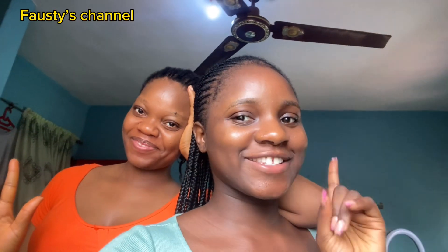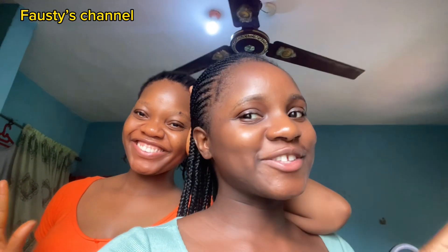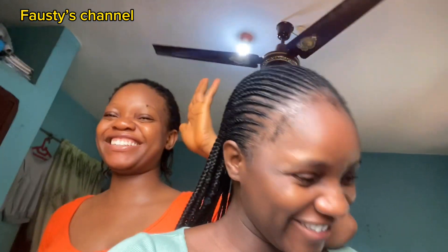Hi guys, welcome back to the channel. If you are new to this channel — tell me you're in Nigeria without saying it.